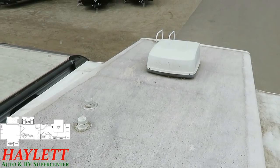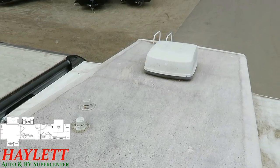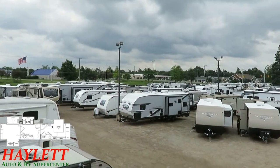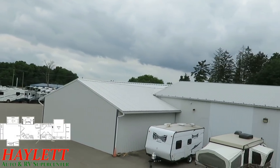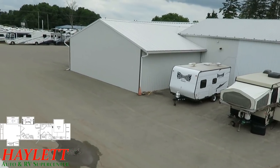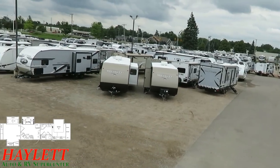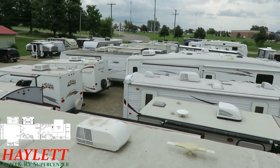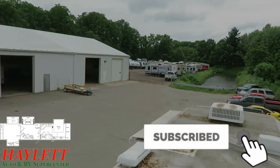I'm going to climb down that ladder and get off this roof before that big old gray cloud lands on us. The good news is you can watch this and enjoy it from the comfort of your home, where you're not dealing with the wind like I am. If it looks good, give us a call. We'll schedule a time to get you in to see it in person, and if it looks good then, let's get you put together on this thing. Let's get you home. Take care, stay safe, have fun, and happy camping, everyone.